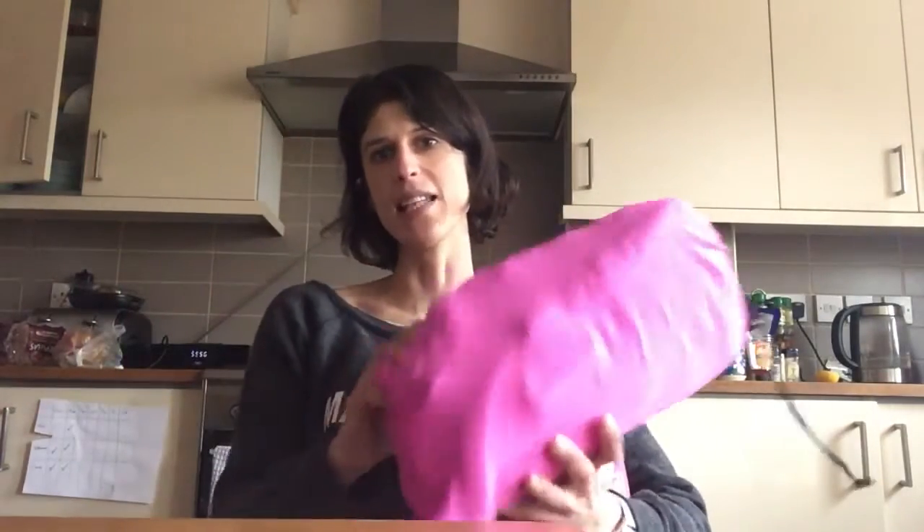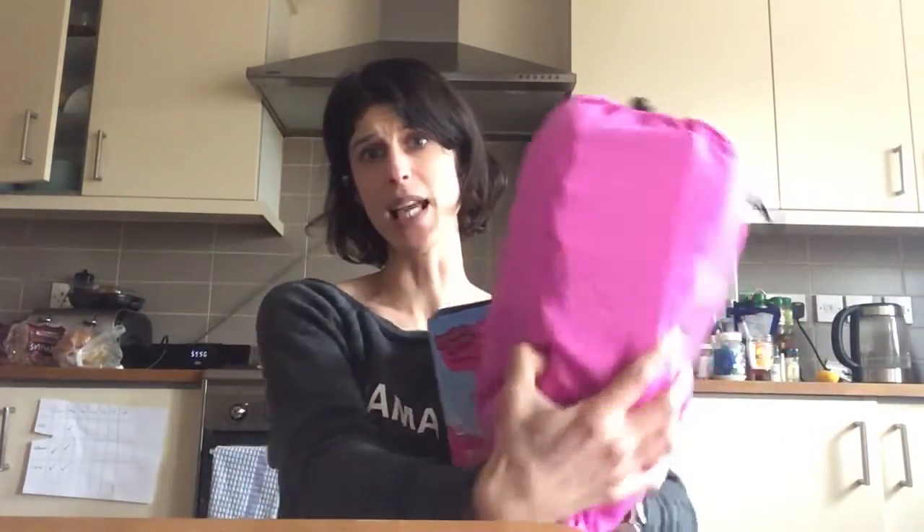In a minute I'm going to show you how to use the Bubble Bum. You can see here it's awesome in that it's really handy and packs up to get very small. I'm going to show you how to use it in your car.